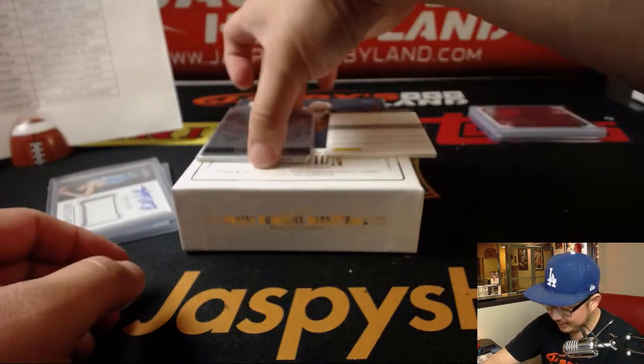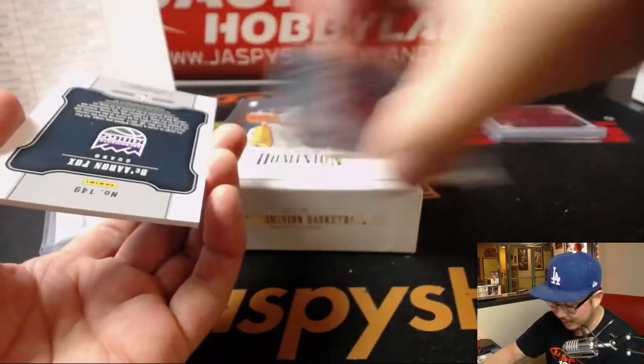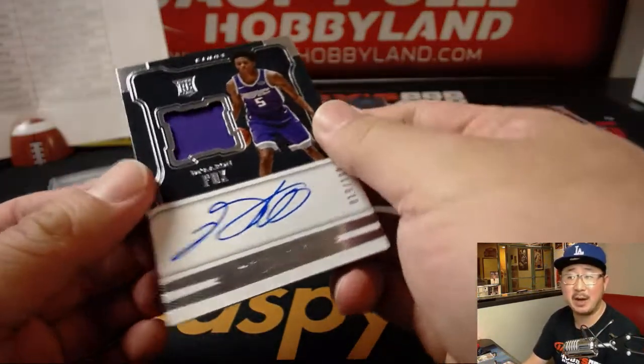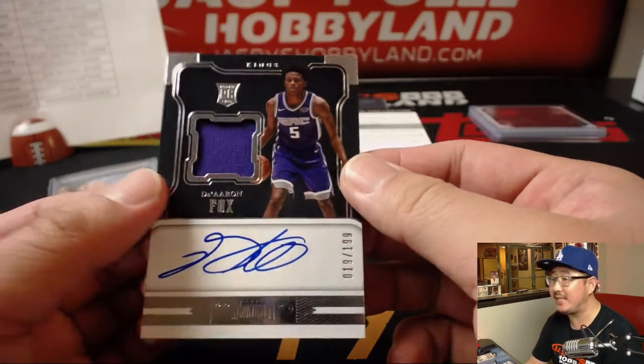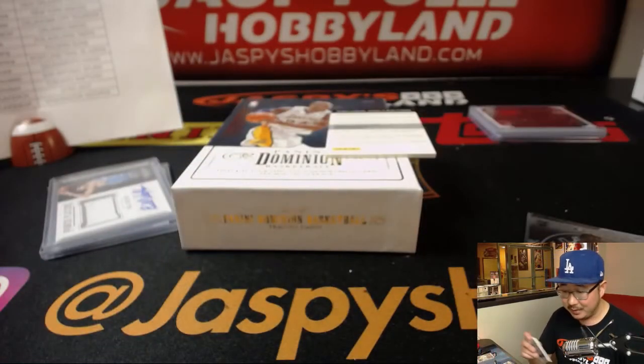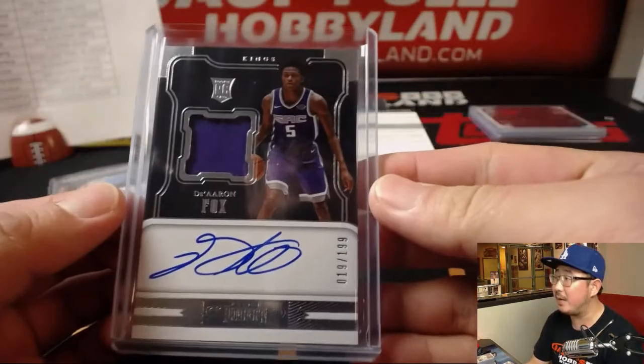The last one here before the redemption is it's a fox in the box — De'Aaron Fox, jersey and auto right on the card, 19 out of 199. Who's got the Kings? Josh Pruce with the Kings. A nice fox in the box.